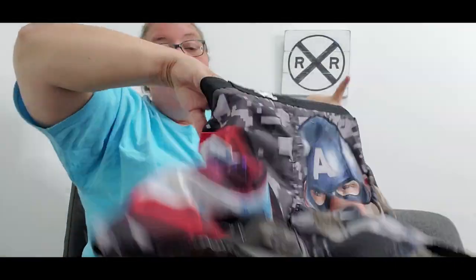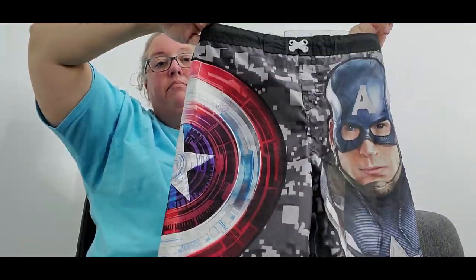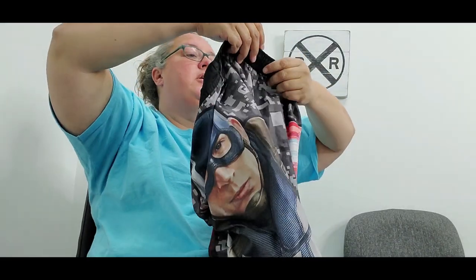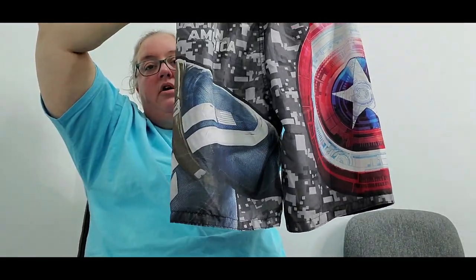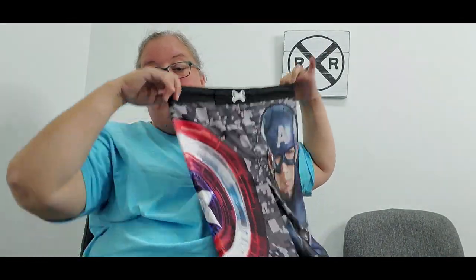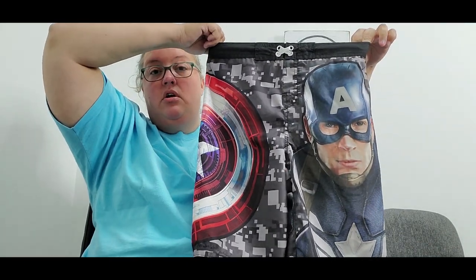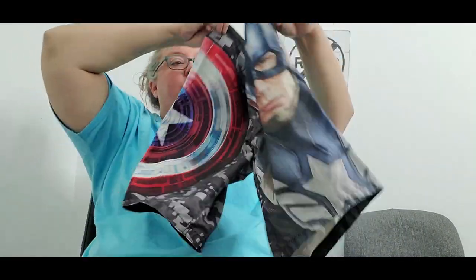The next thing I picked up is a pair of boys' Marvel Captain America swim trunks. They were in great condition — no holes, not a lot of fading. My cost was 40 cents and I'm hoping for about $10 to $12. It will make some little boy happy next spring or summer.